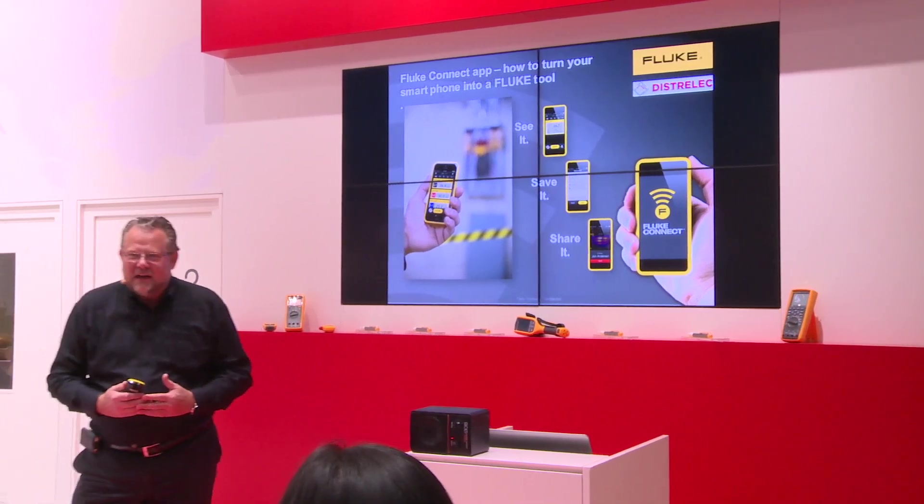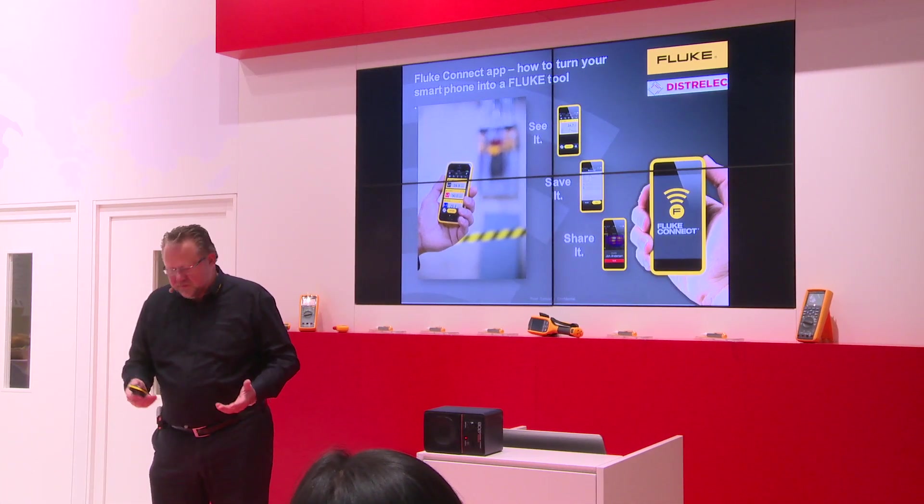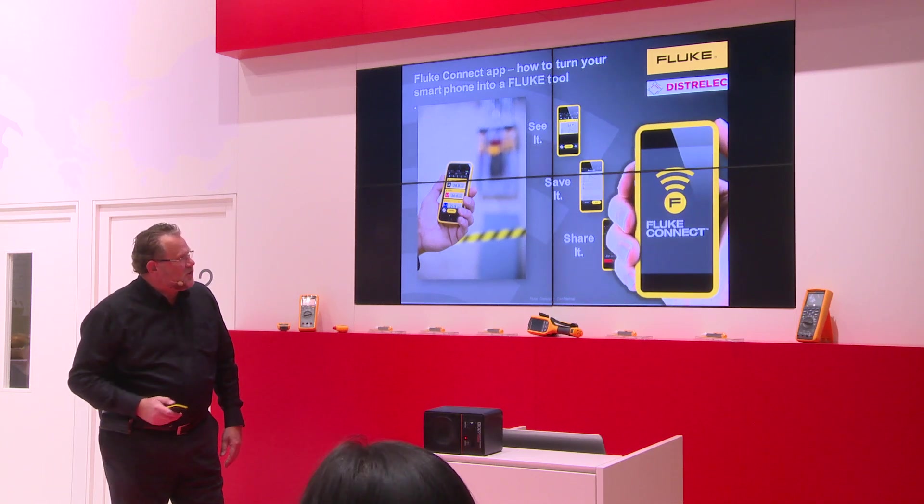Today we're going to tell you a story about how you can turn your smartphone into a Fluke tool. Look at this — see it, save it, share it.